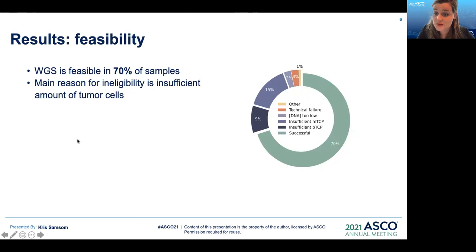Regarding feasibility: whole genome sequencing was feasible for 70% of the samples. The main reason for ineligibility was an insufficient amount of tumor cells — a tumor cell percentage below 20% — which was the case in 24% of samples. Other minor reasons for ineligibility were low DNA yield in 2% and technical failures in 3% of samples.